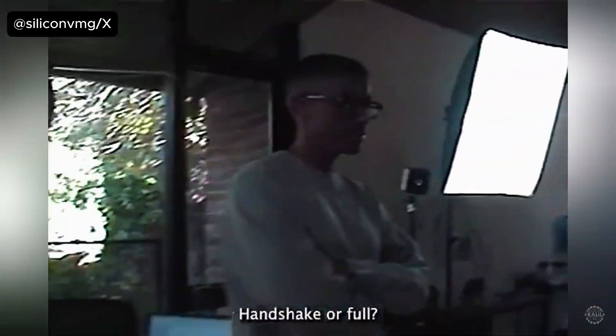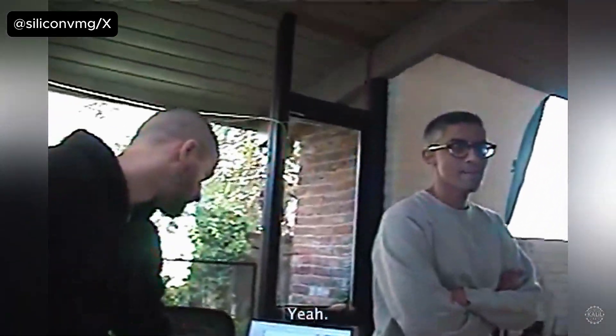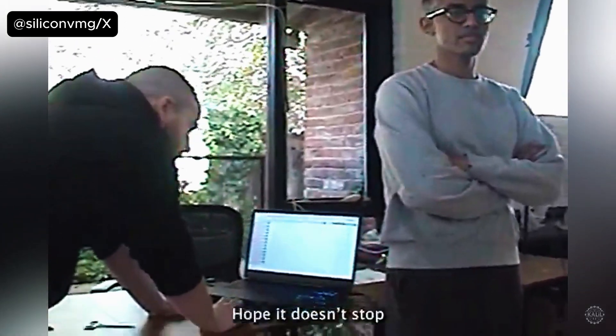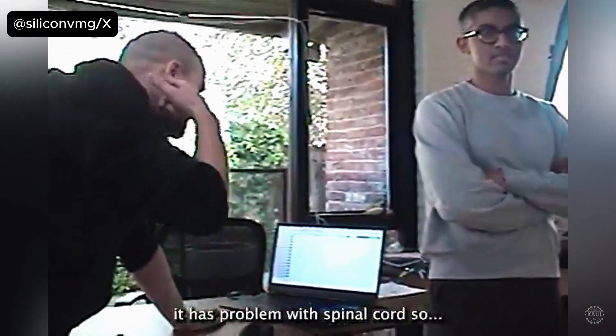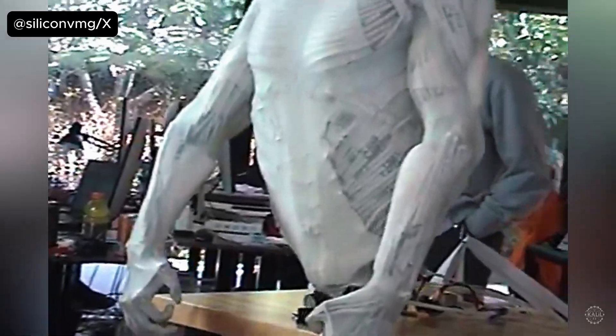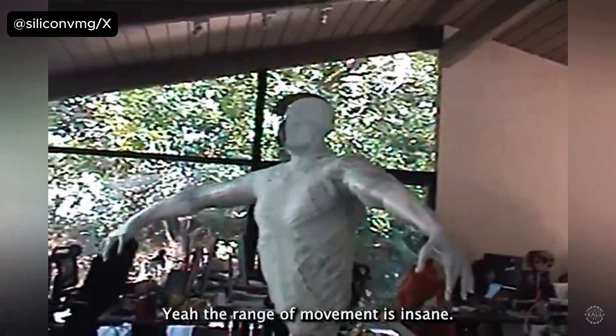During a live demo, the range of movement of Sanctuary's hydraulic hand was described as insane, showcasing the impressive dexterity enabled by the miniaturized hydraulic system.